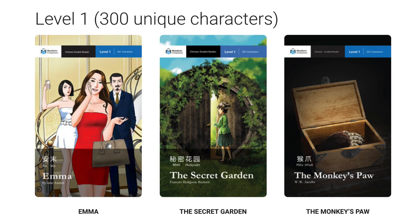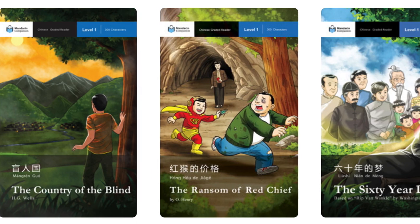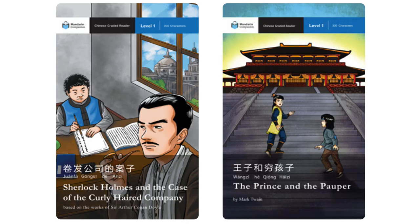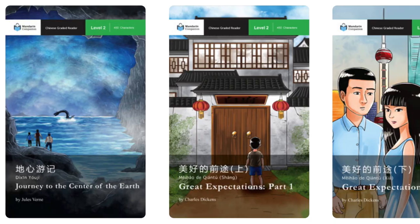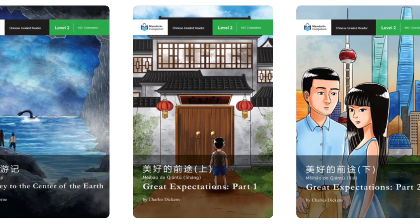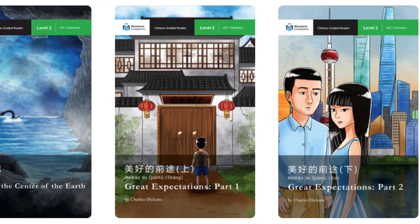Here are some of the cool Mandarin Companion titles you can get: The Secret Garden, The Ransom of Red Chief, The 60 Year Dream, Sherlock Holmes and The Case of the Curly Haired Company. If you want level two, which means 450 unique characters, they have three right now: Journey to the Center of the Earth, and Great Expectations Part One and Two.